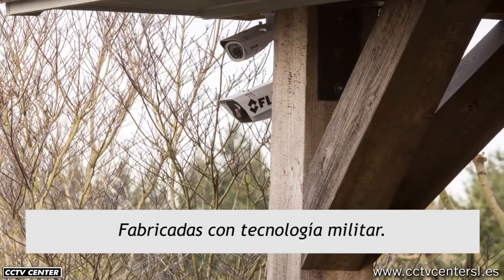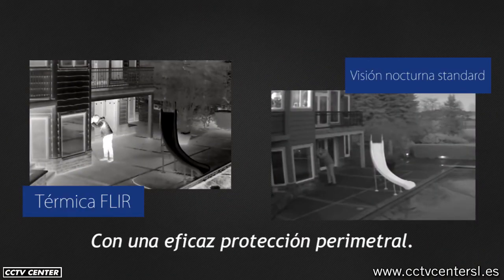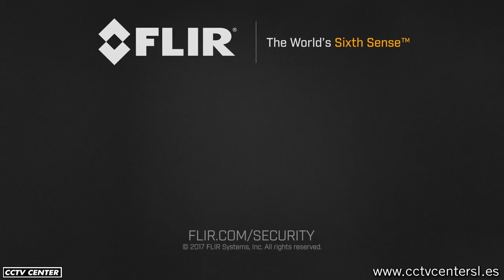Built with military-grade technology, FLIR cameras will enhance your home security system with superior perimeter protection, especially at night. Learn more at FLIR.com/security.